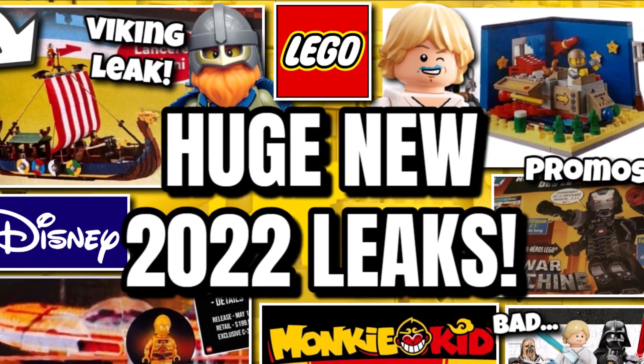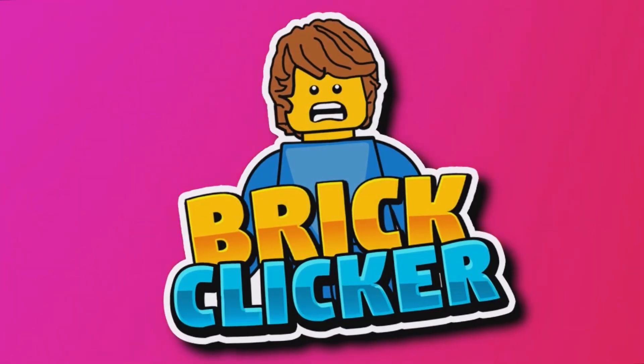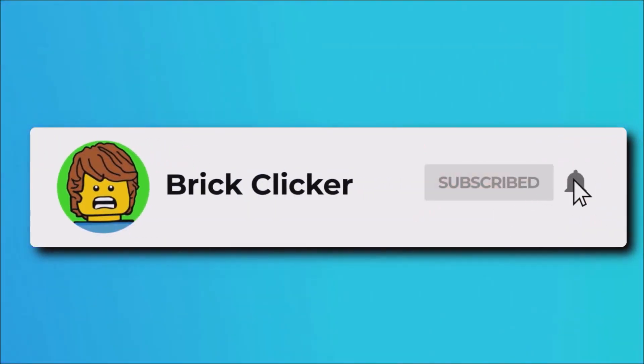Hello guys, Brickly Care, and today we have more leaks, so stay tuned to find out more. If you enjoy the video, why not subscribe, turn notifications on, and like the video — but let's get into it.